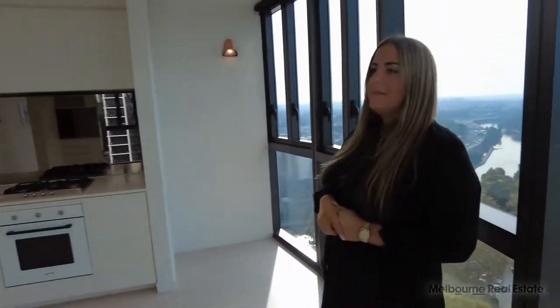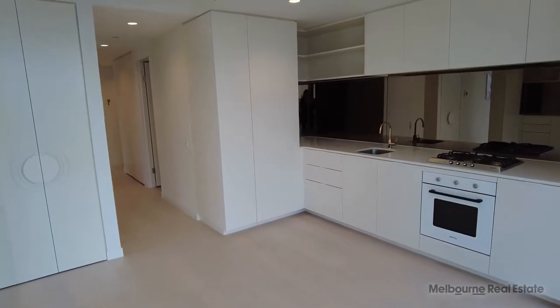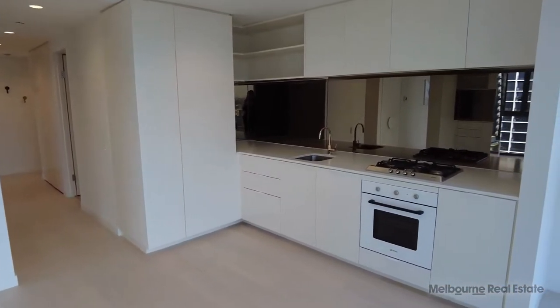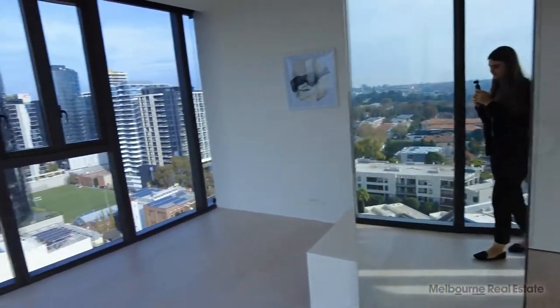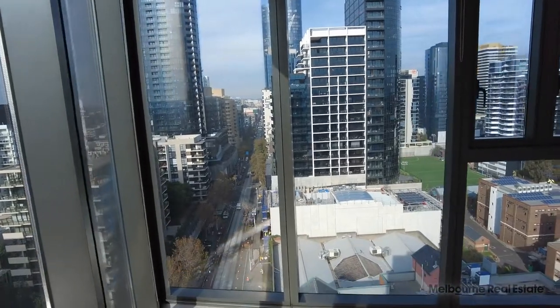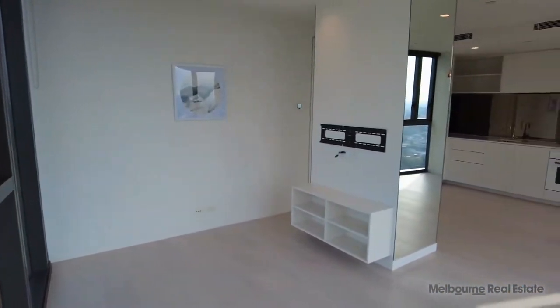Here in the kitchen, as you can see, Smeg appliances with beautiful gold hardware throughout. Fridge and freezer is also included here. Following on from the kitchen space, we have a beautiful space here for your couch and TV on the wall, brackets included.